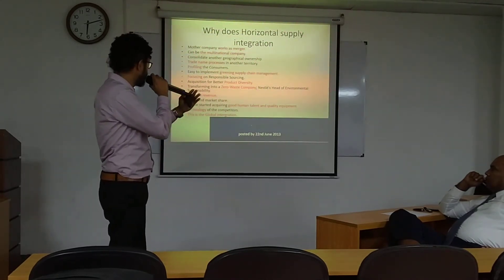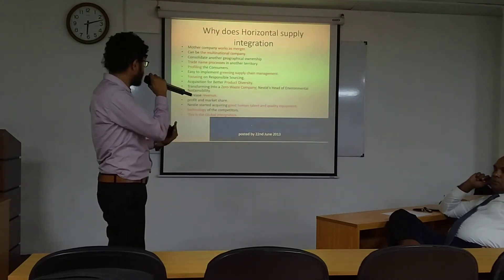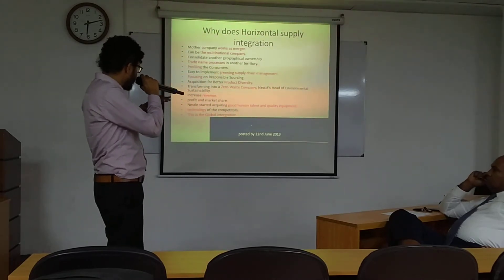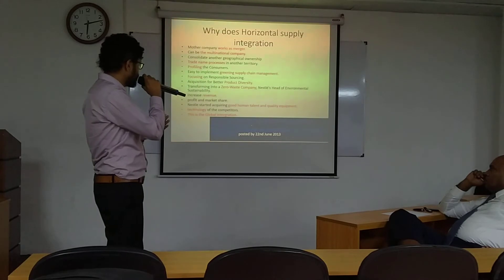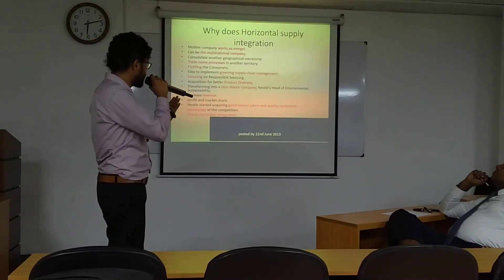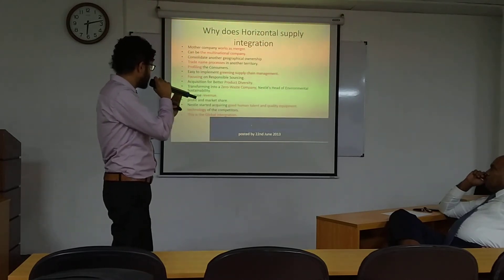When going to other countries, companies can profile the consumers there, which is a huge advantage. Another advantage is making a green community. Therefore, another advantage is product diversity, which is made possible by the diversity of resources.